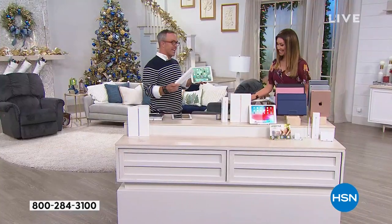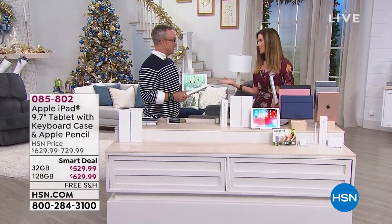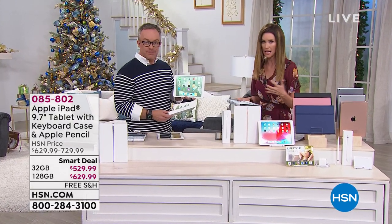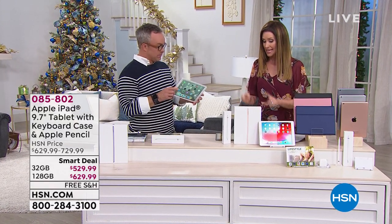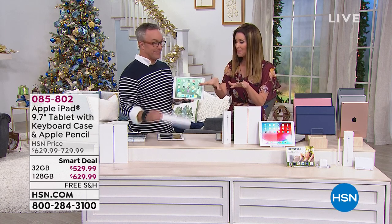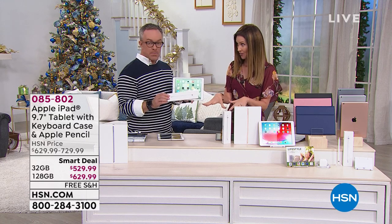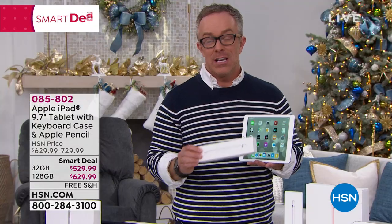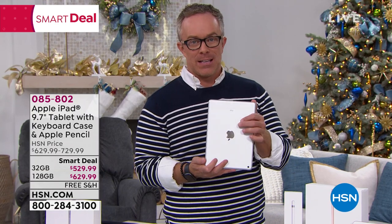Bill Duggan is here. The iPad — there's nothing like an iPad. My kids, that's all they ever wanted was an iPad. So we did get them iPads. Now they want the Apple Pencil, which is an extra $150. But no place else offers this value. This bundle is really the start of the holidays and the start of just enjoying technology.